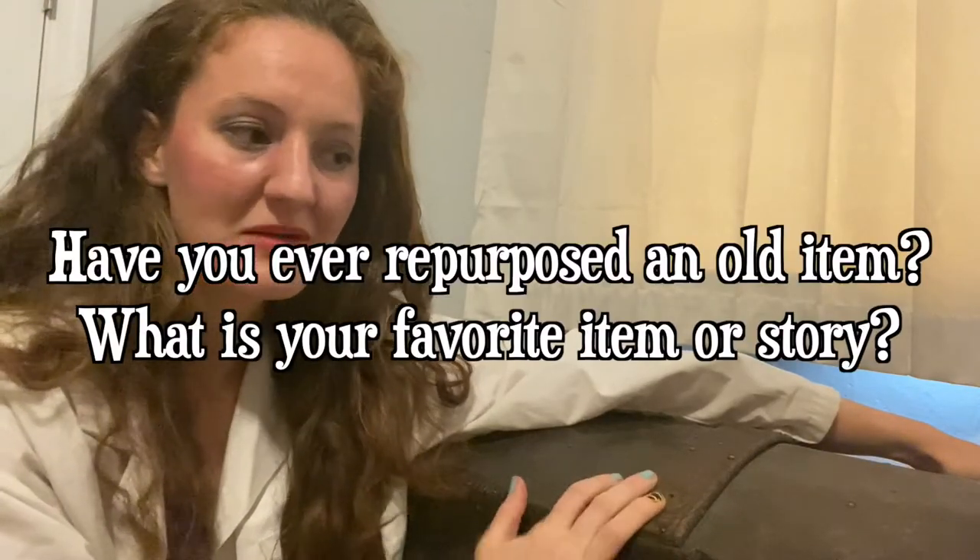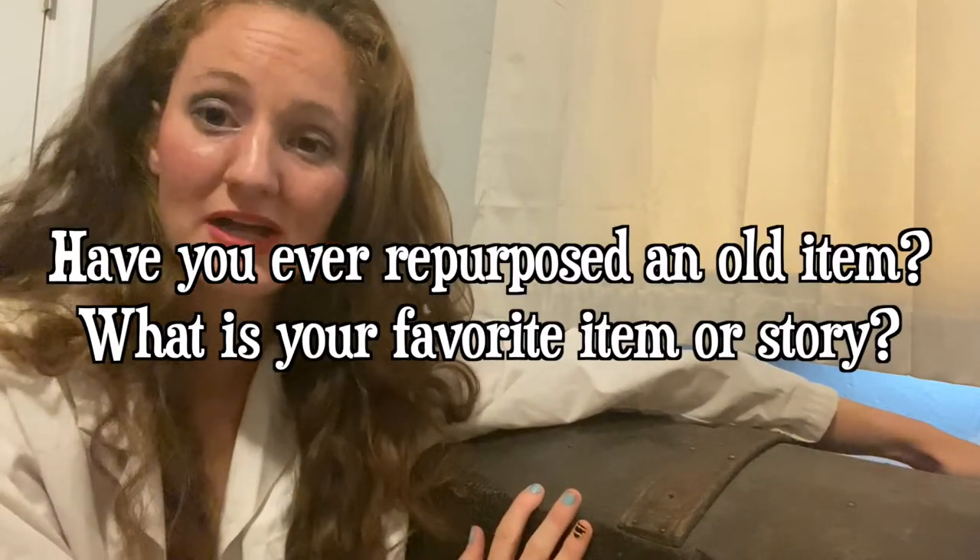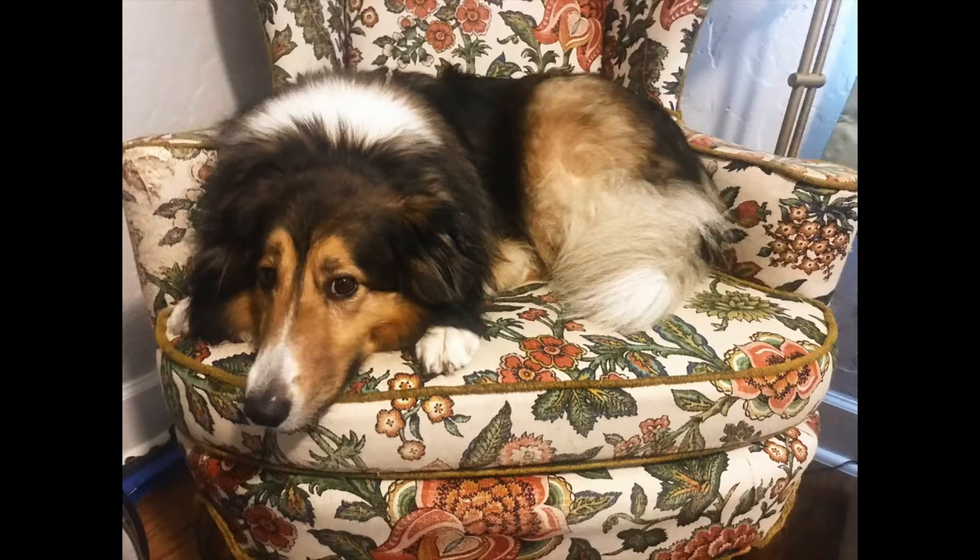So guys, for the question of the week, I want to know: have you ever repurposed an item? Have you ever done a refurbishment, anything like that? What is your favorite one? Besides a steamer trunk, my favorite one is actually this wingback chair — I've always wanted a wingback chair and I love it. It's from the seventies; I bought it off someone for like $40. Colette sits in it more than I do, but I love this chair. Don't forget to comment down below what is your favorite refurbishing project or anything related to this, and don't forget to visit the links down below in the description — we have links to all our social media. We will see you next time. Bye!